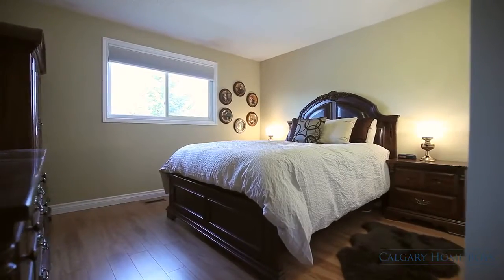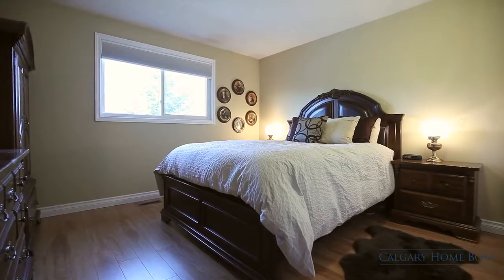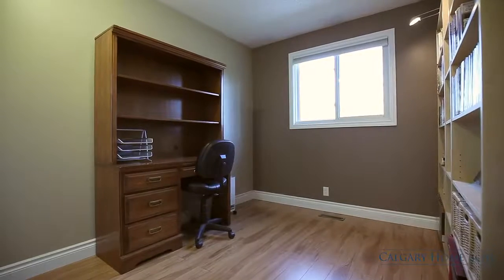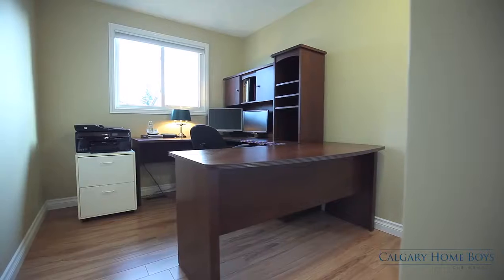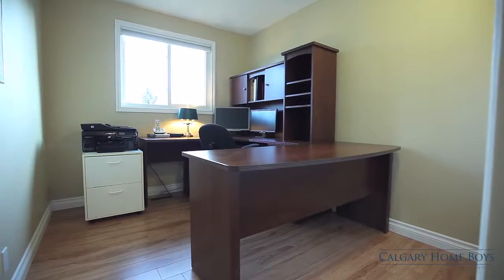Retreat to your spacious master bedroom or work from home in your spare bedroom or private office. Your family will love the versatile bedrooms, complete with closet organizer shelving units.